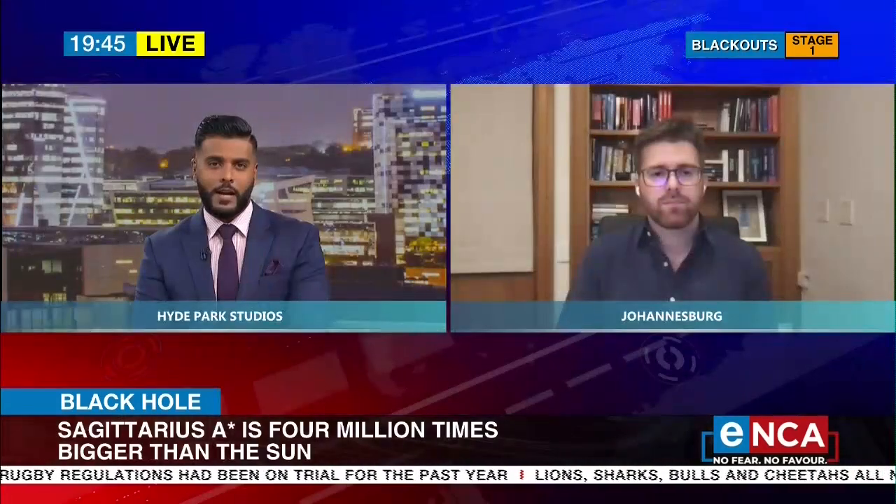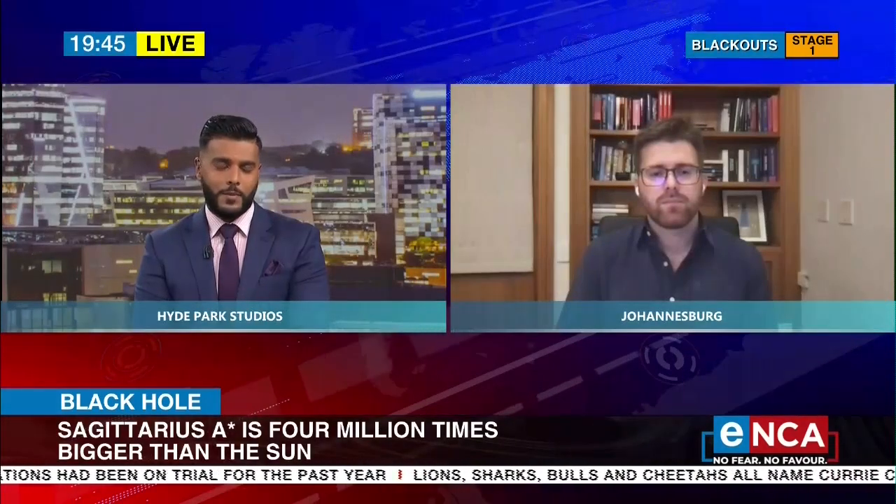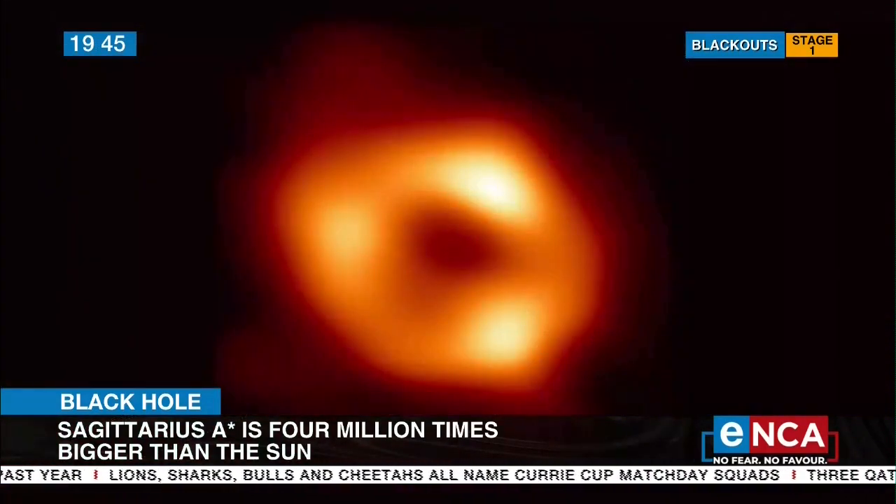I'm going to ask our team to bring that image back up, because I'm supposed to be looking at a black hole but I see orange in that photograph. What exactly are we seeing here?